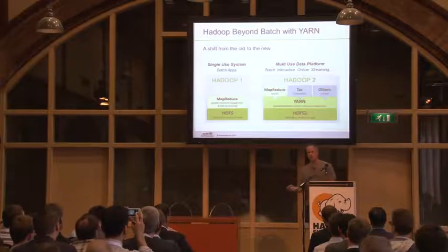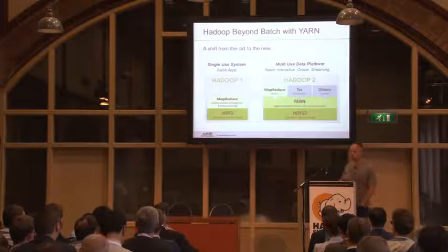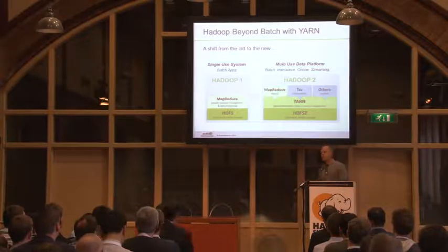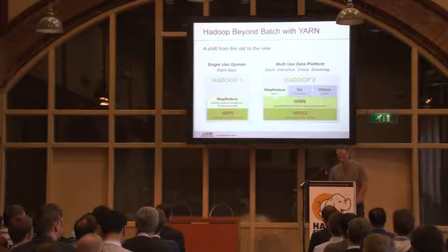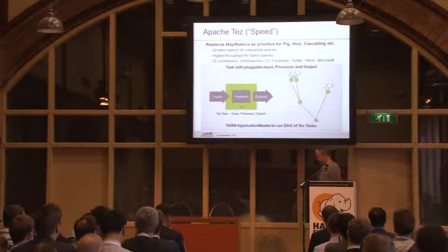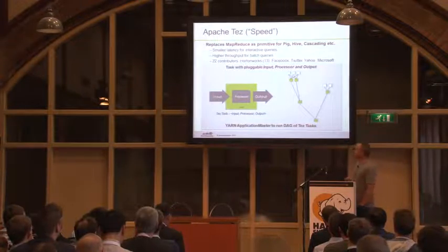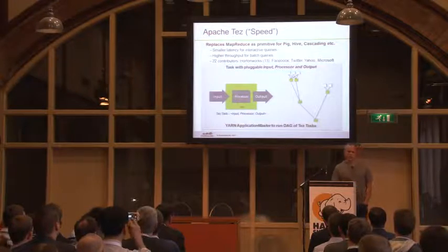We can take Tez and evolve it from MapReduce to keep all that learning of how to handle scale — how do you deal with reliability in the face of hardware that's likely to fail? All those things already known in MapReduce we can put into Tez, but we can make it better. The idea behind Tez is to generalize this to a DAG execution engine where we can build the operators we want — think about a task with inputs and outputs and ways to tie tasks together, instead of just thinking in MapReduce.